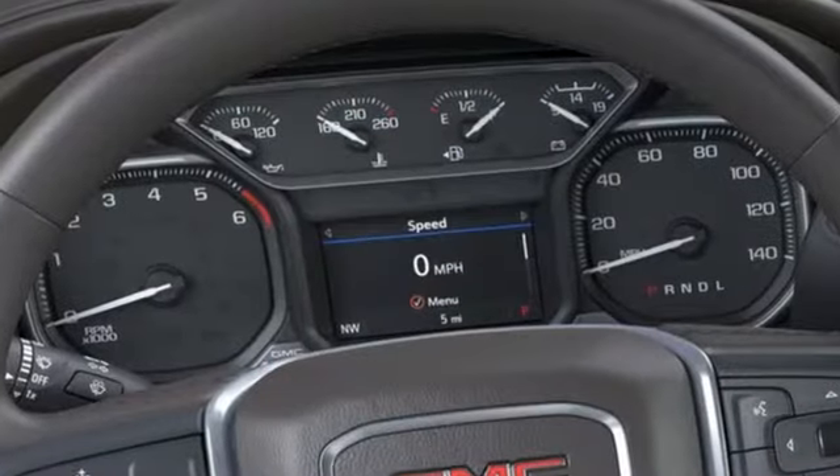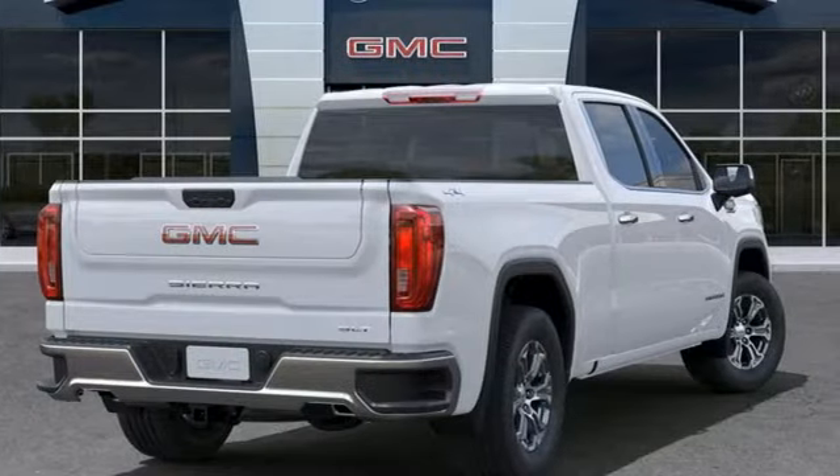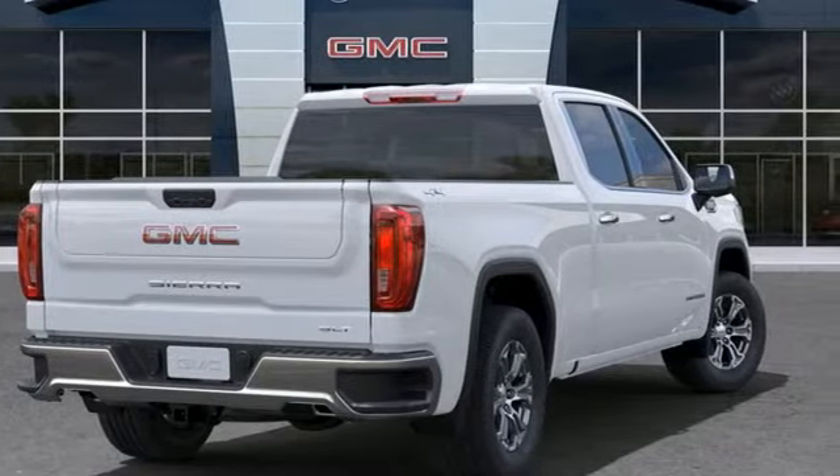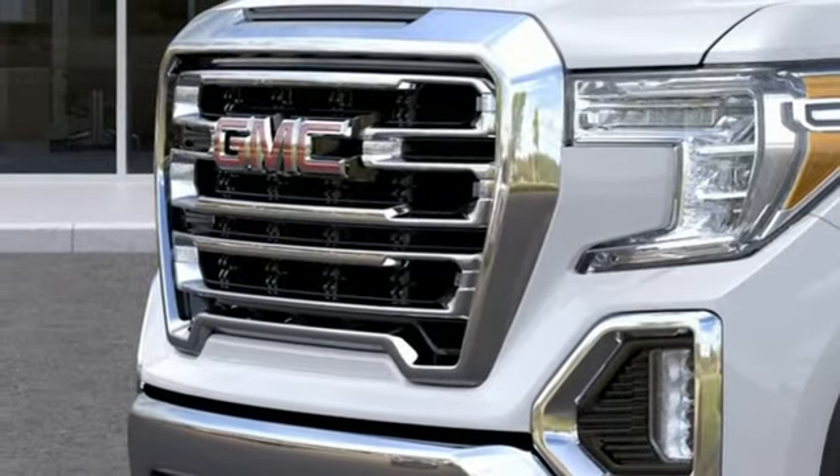It comes with the features you need, and better yet, want: automatic transmission, four-wheel drive, engine auto stop-start feature, trailer brake controller, streaming audio, and Wi-Fi hotspot.